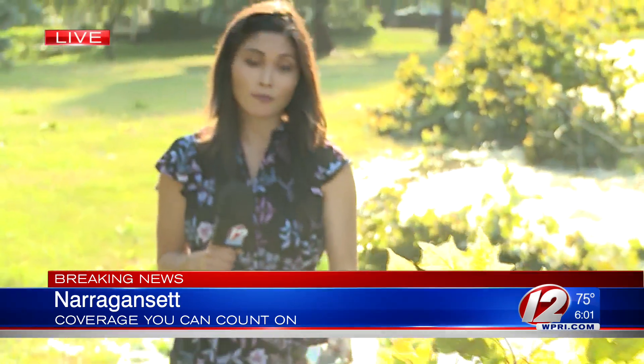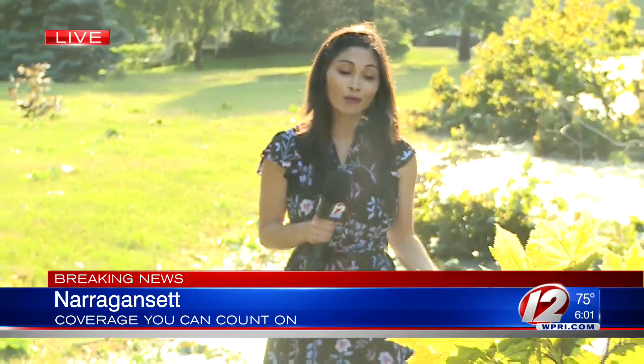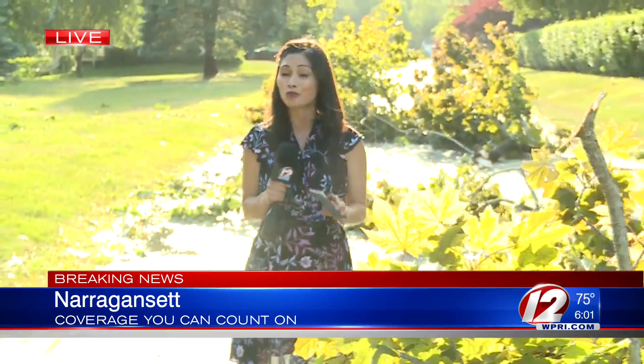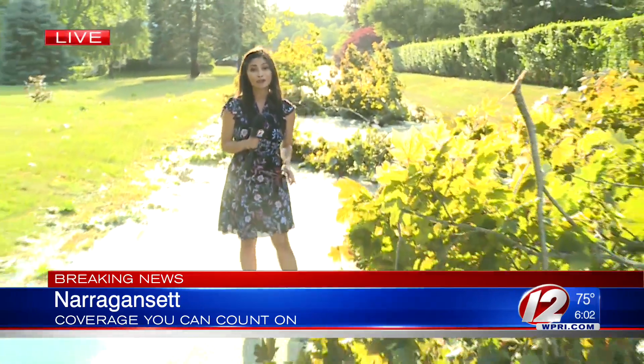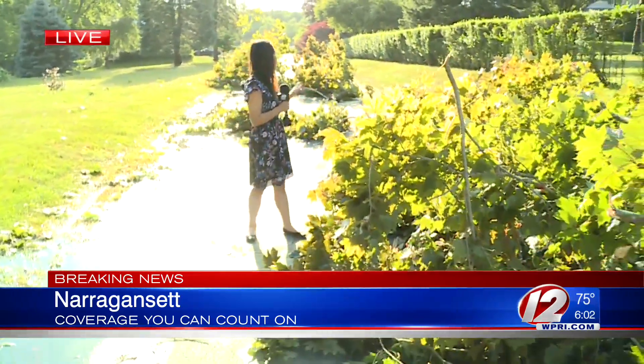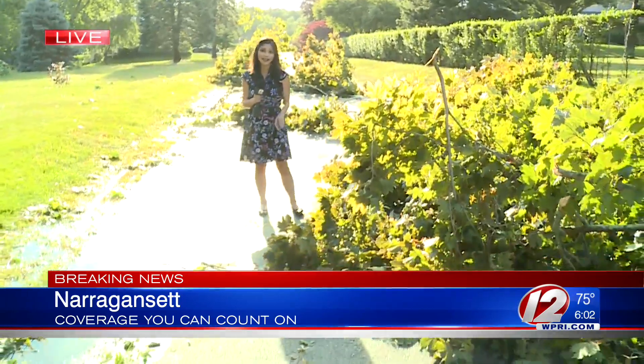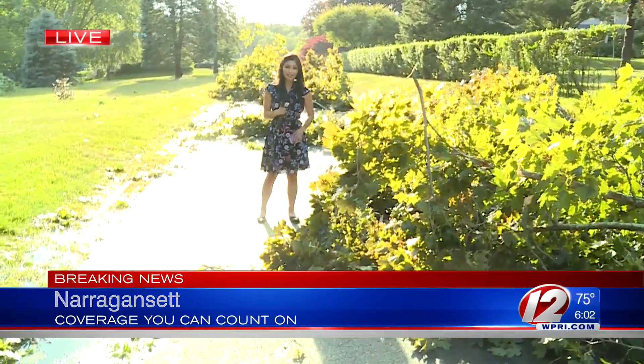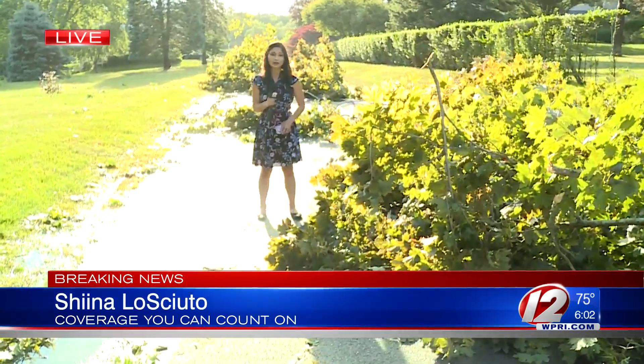Now, the two women you just heard from are mother and daughter. I'm actually standing in their driveway right now. We saw them trying to clean this all up just a bit ago — they were just really shocked that all this happened so quickly. But thankfully, everyone here in this immediate area is okay; they just have a lot of cleanup ahead of them. We're live in Narragansett. I'm Sheena Loschuto, Eyewitness News.